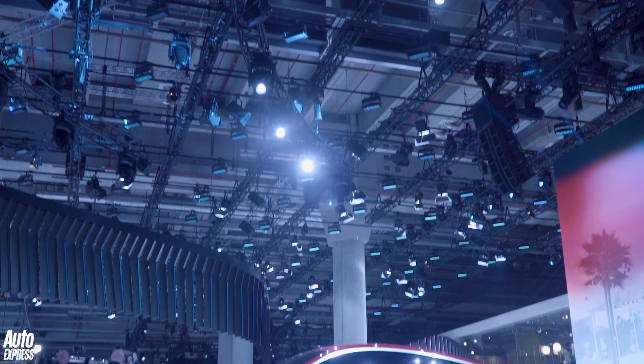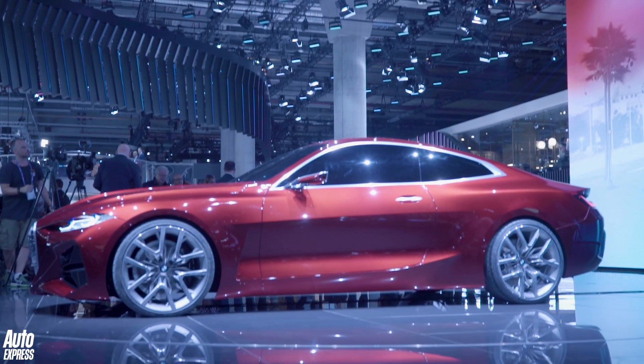This is the BMW Concept 4, and it won't take a brain surgeon to work out that this is the next generation BMW 4 Series Coupe.